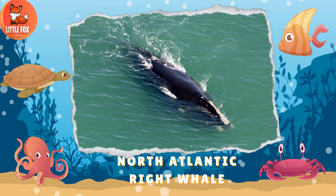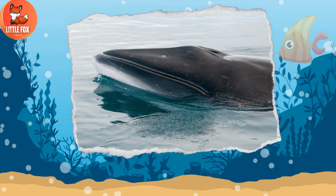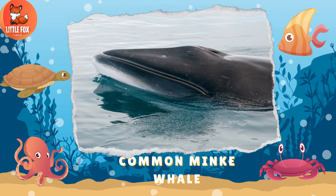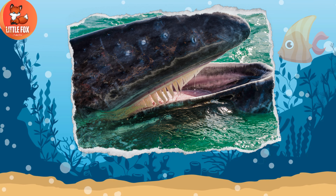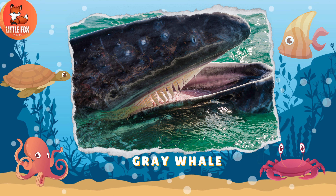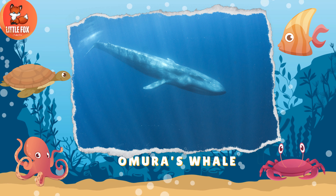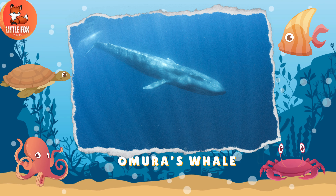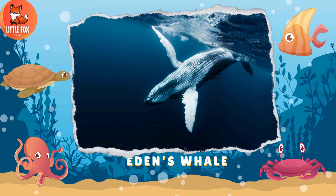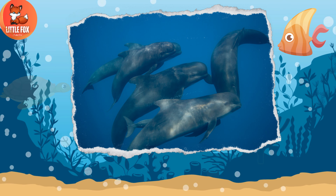Number 172: North Atlantic Right Whale. Number 173: Common Minke Whale. Number 174: Gray Whale. Number 175: Omura's Whale. Number 176: Eden's Whale.